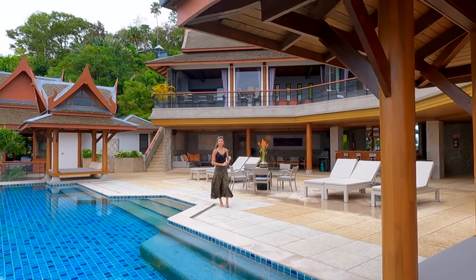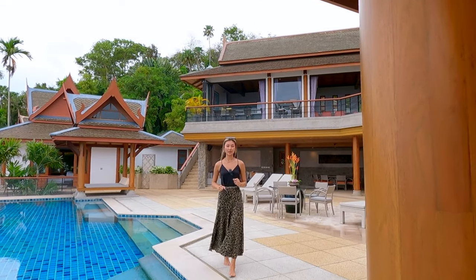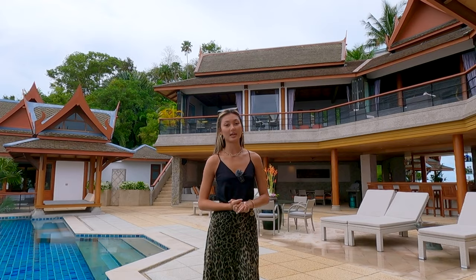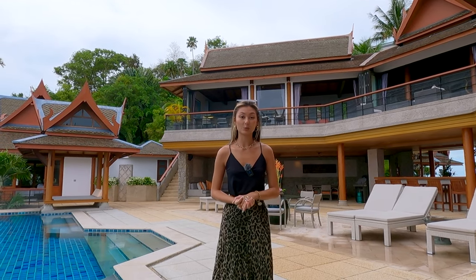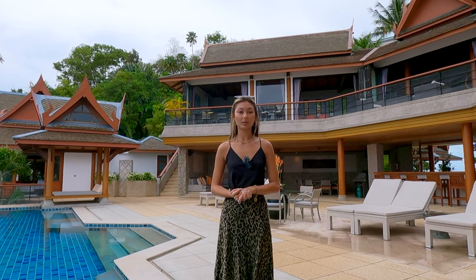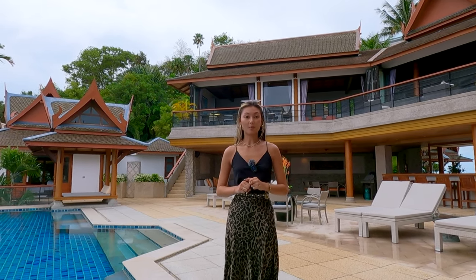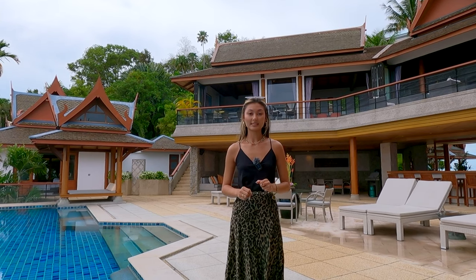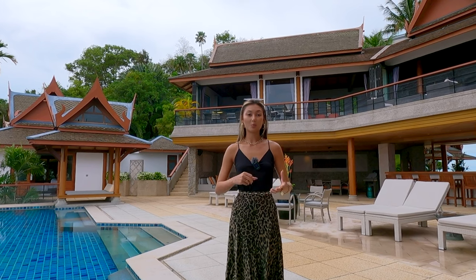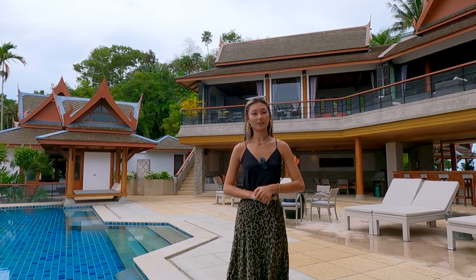Hello everybody, my name is Victoria and today I'll be giving you a tour of the six-bedroom, six-bathroom villa located on top of Sarin Beach hillside with 1,800 square meters of living space sat on a 3,000 square meter plot of land. This villa has a stunning sea view from all three floors as well as a 16-meter infinity pool that overlooks Sarin Beach and Bangtao Beach. Come with me and let's take a look at this contemporary tropical wonderland.